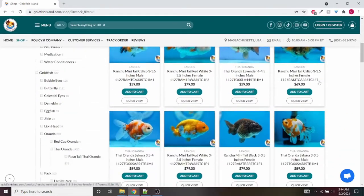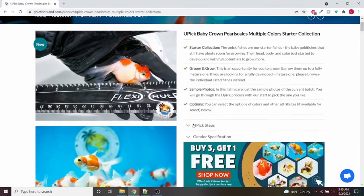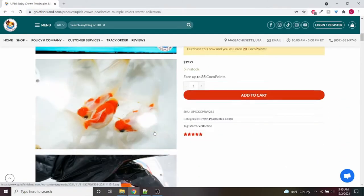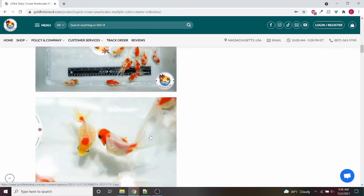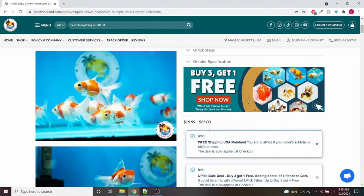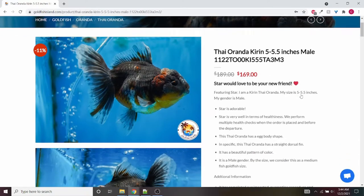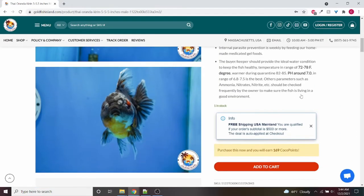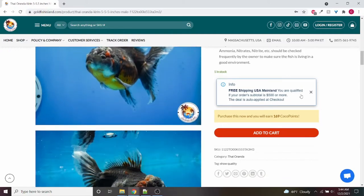They do also have something called YouPick, where it's groups of the same type of species all looking similar, and you can request certain features like a big lens or squishy face. They will pick out a fish from the batch, send you a picture before you order it, and you can accept or request a repick. They upload weekly on Monday, Wednesday, and Friday, and for each species on the what-you-see-is-what-you-get listings, they give a size, gender, and data on the last health check date.